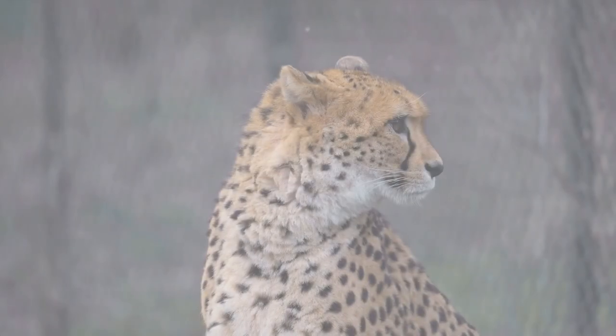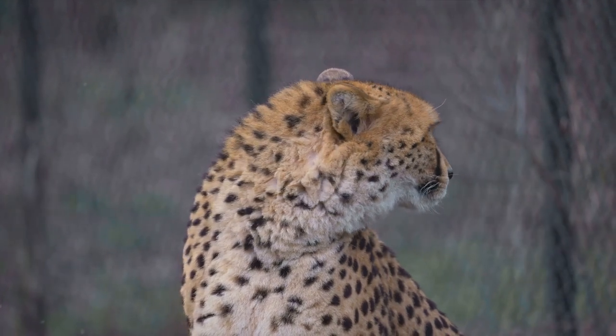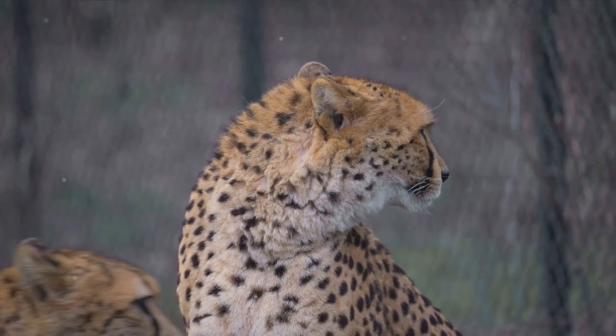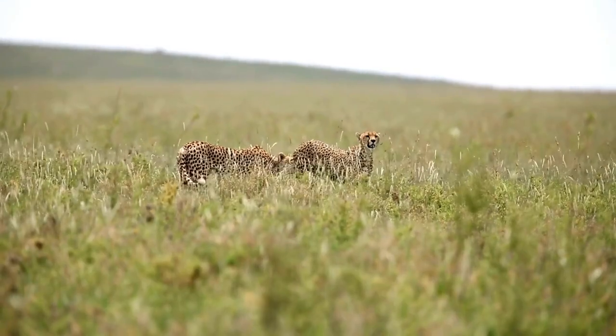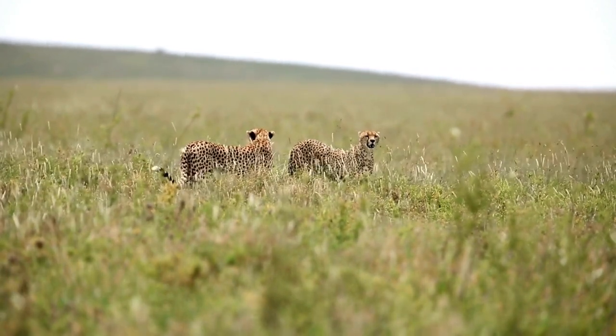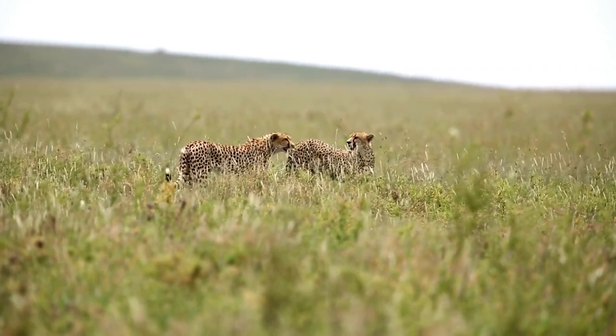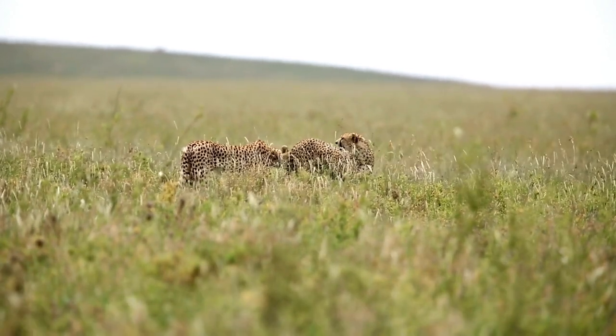Have you ever wondered how many types of cheetahs exist in the world? There are five types, each with unique characteristics: the South African cheetah, Asiatic cheetah, Northwest African cheetah, East African cheetah, and the Central African cheetah. Although they all share the iconic tear marks running from the inner corner of their eyes down to the sides of their mouth.